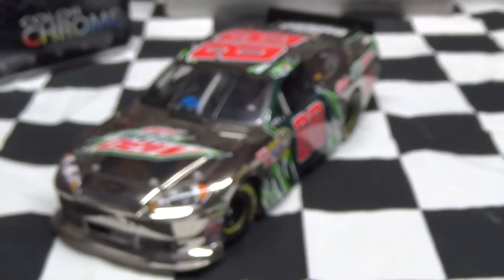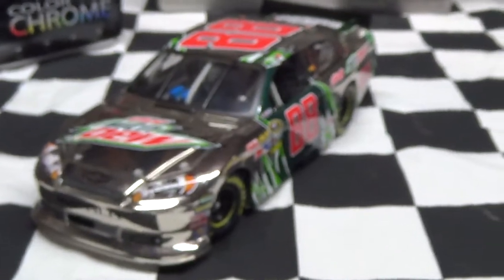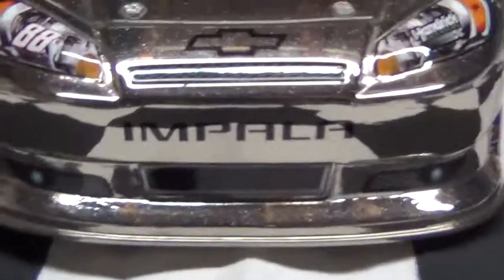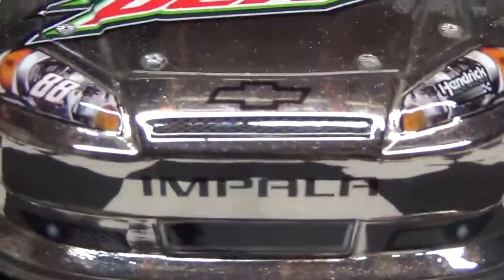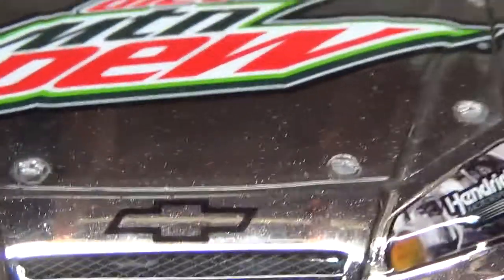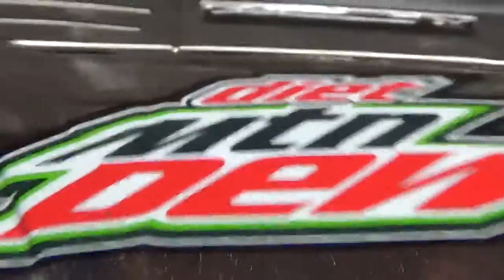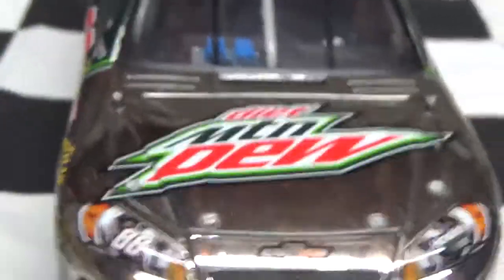Set that over here to the side, and here is the car. Let's start out with the front. You've got Impala, Chevy, number 88, Hendrick Motorsports, and on the hood you've got Dew Mountain Dew.